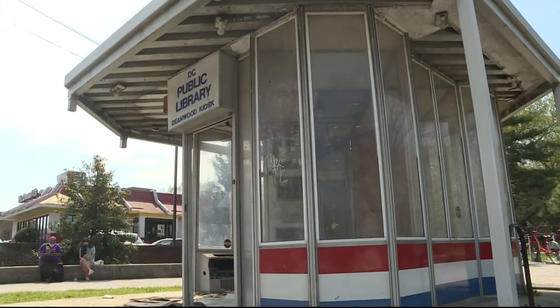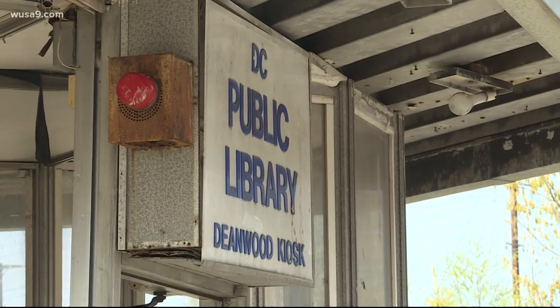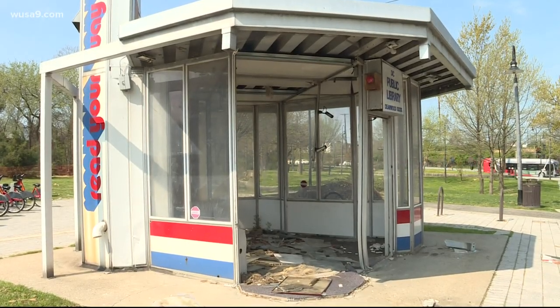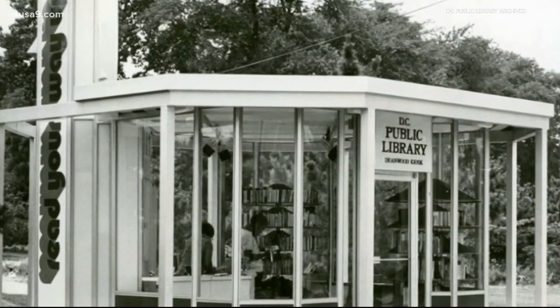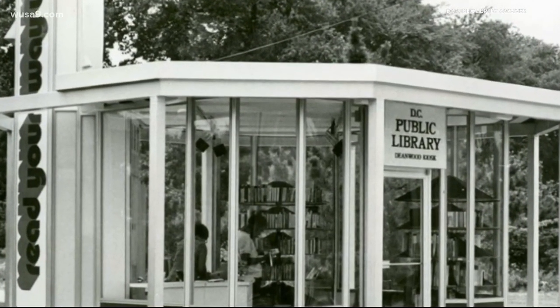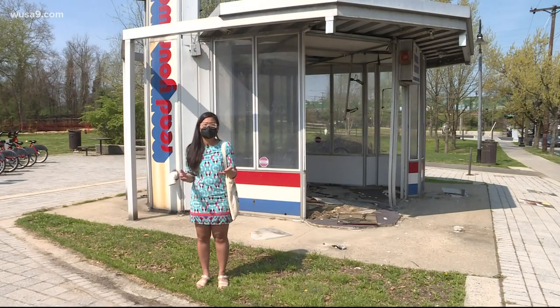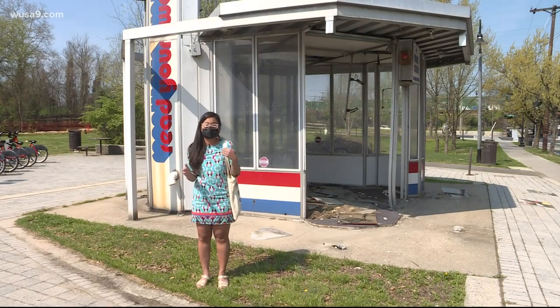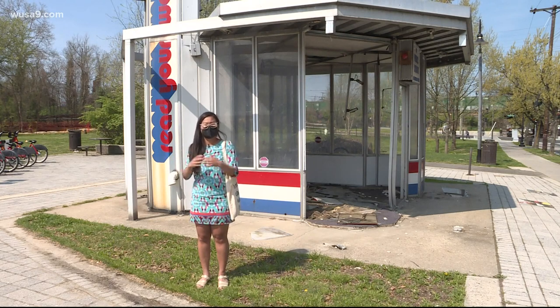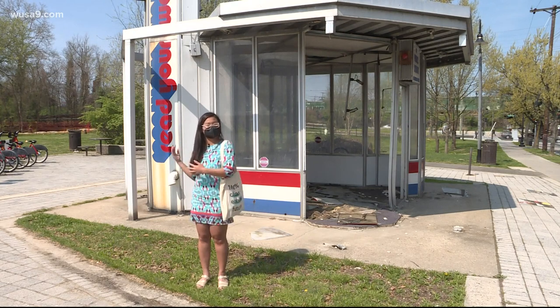At 120 square feet, the kiosk served as Deanwood's only library from 1976 until 2008, according to D.C. Public Library Archives. It was one of three library kiosks built in largely African-American communities east of the river. During that time in the 1970s, only libraries that were built or existed were west of the river — the Carnegie Libraries, these grand, big libraries. And so we got this kiosk.